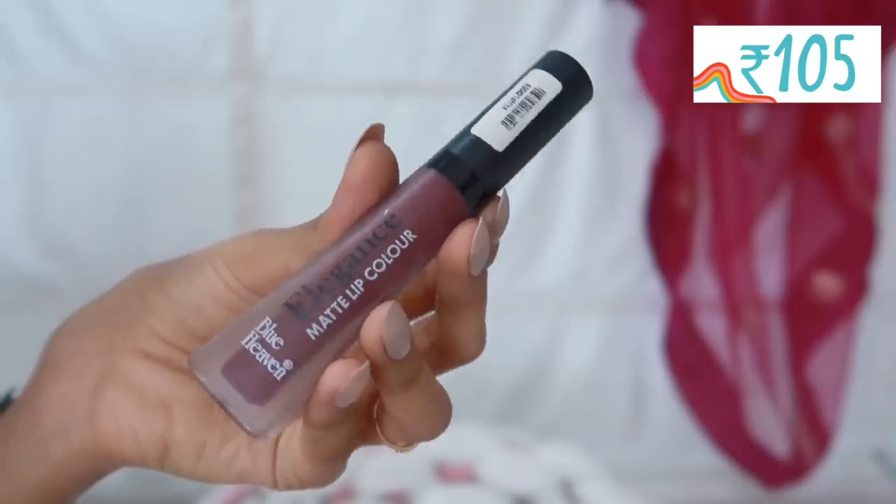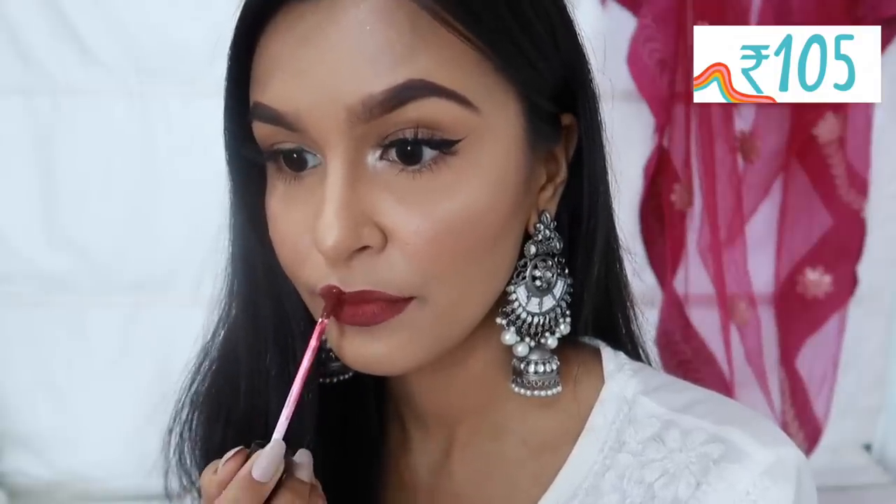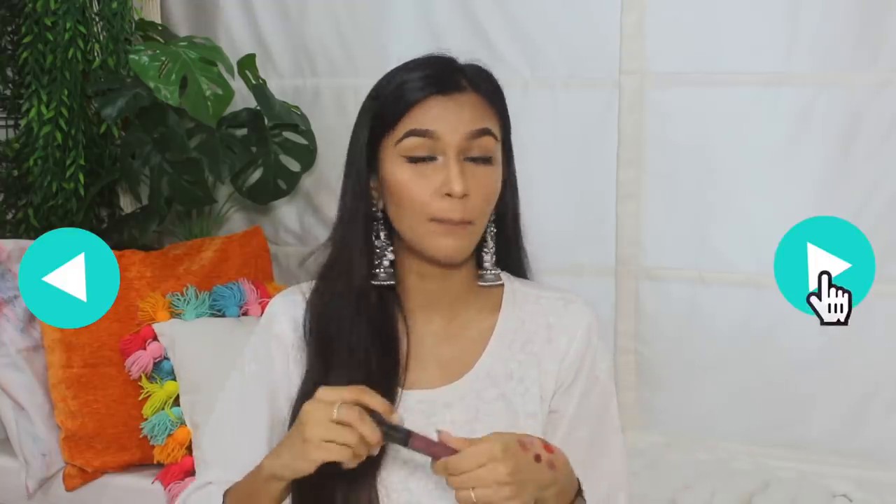The last shade is a maroon — a very deep wine. I don't wear it often because it's very bold and I need confidence to pull it off, and it's hard to figure out what outfit to pair it with. But when I do wear it, it looks so good. This is Blue Heaven Elegance Matte Lip Color in shade 07, and it's only about 105–110 rupees — the most affordable lipstick I have. Despite the price, the formula is top-notch: thin consistency, fully opaque in one coat, dries matte, and lasts a long time.